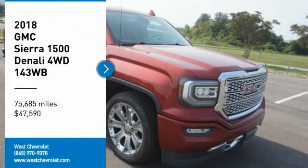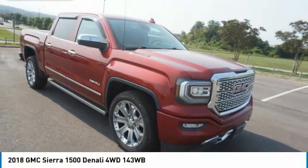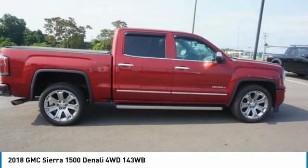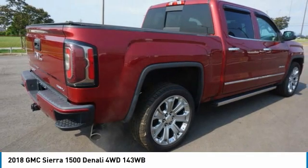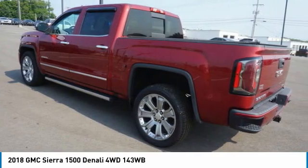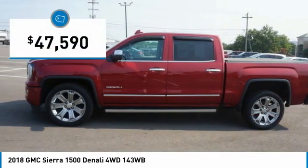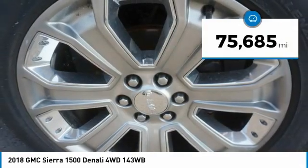Take a ride in the 2018 Sierra 1500. The GMC Sierra is a full-size pickup with all the functionality you could expect. With multiple trim levels, the GMC Sierra provides a wide range of features for you to enjoy. Power and advanced technology can both be found in this fantastic truck, priced below $50,000. This vehicle has less than 80,000 miles.